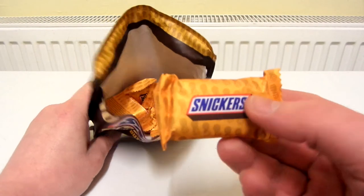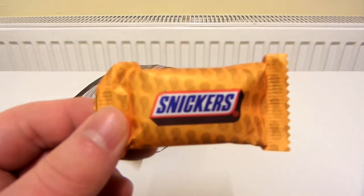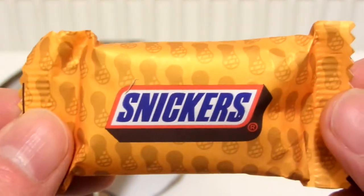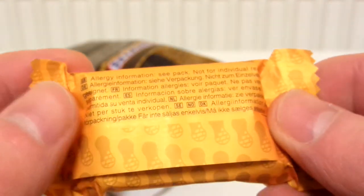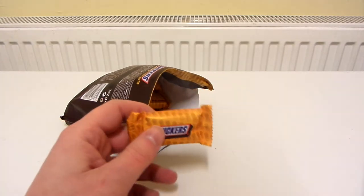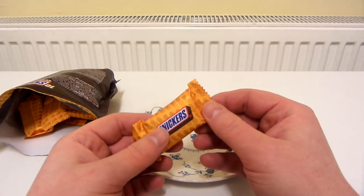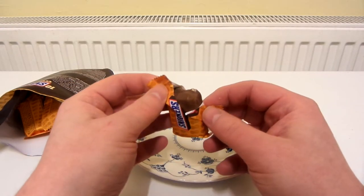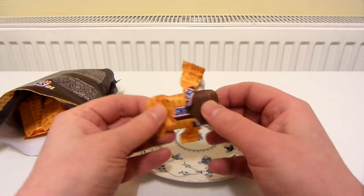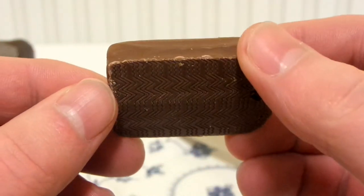They're actually all orange with peanuts on them — it's a really nice design. And yeah, they are pretty small. Let's cut one in half and see how the cross section looks. So yeah, quite small.